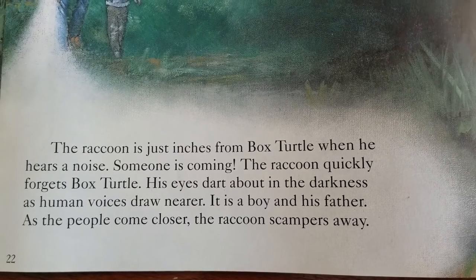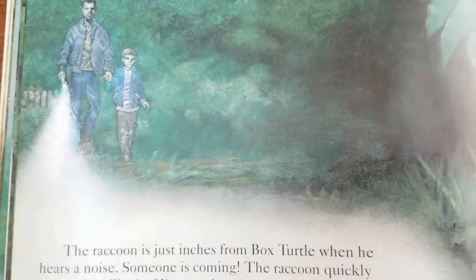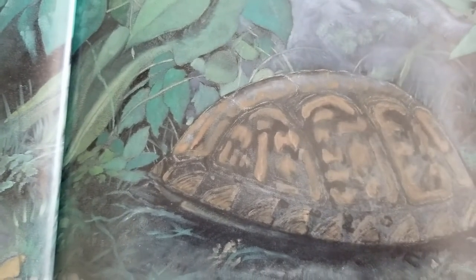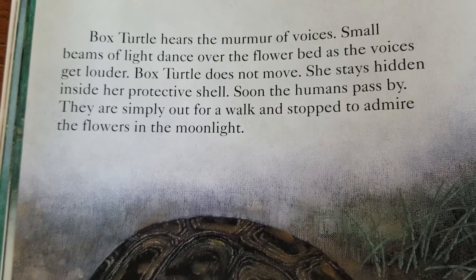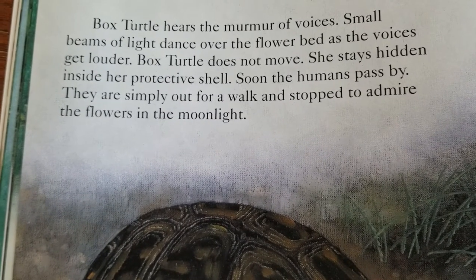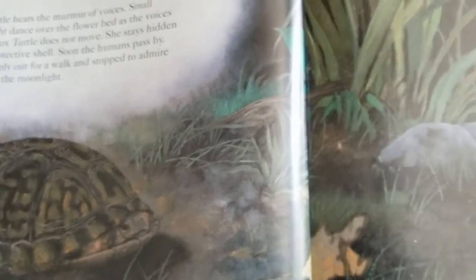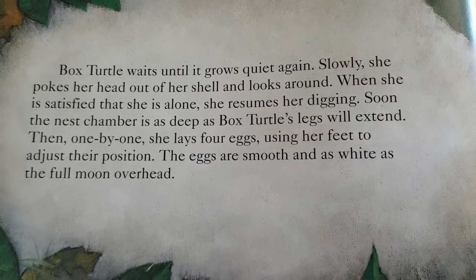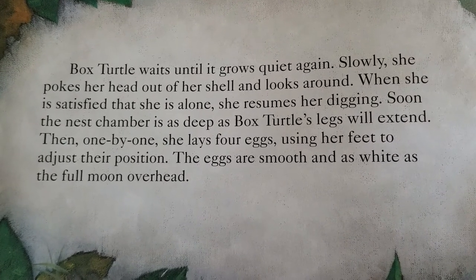His eyes dart about in the darkness as human voices draw near. It is a boy and his father. As the people come closer, the raccoon scampers away. Box Turtle hears the murmur of voices. Small beams of light dance over the flower bed as the voices get louder. Box Turtle does not move. She stays hidden inside her protective shell. Soon, the humans pass by. They are simply out for a walk and stop to admire the flowers in the moonlight.